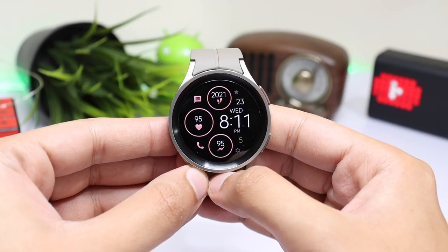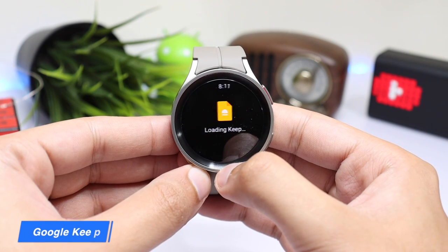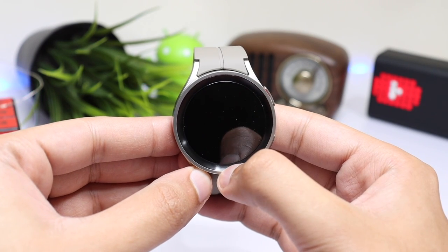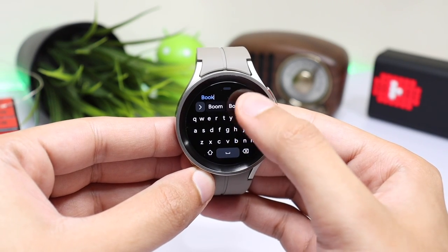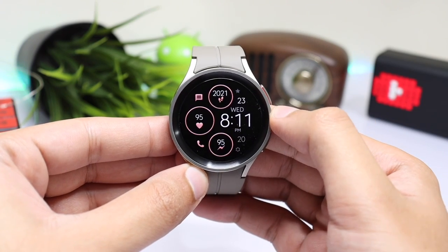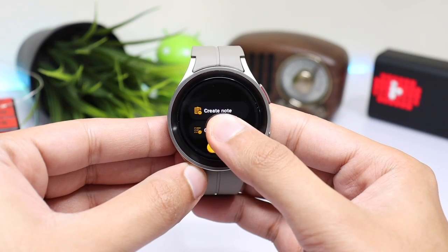Starting off with the number one app, and this is Google Keep. It is lightweight, easy to use, and the best thing about this app is that you can access all your notes on any platform, either from a web browser or through the Google Keep application. Google has also added a tile that you can add to your Wear OS Galaxy Watch for quick access.